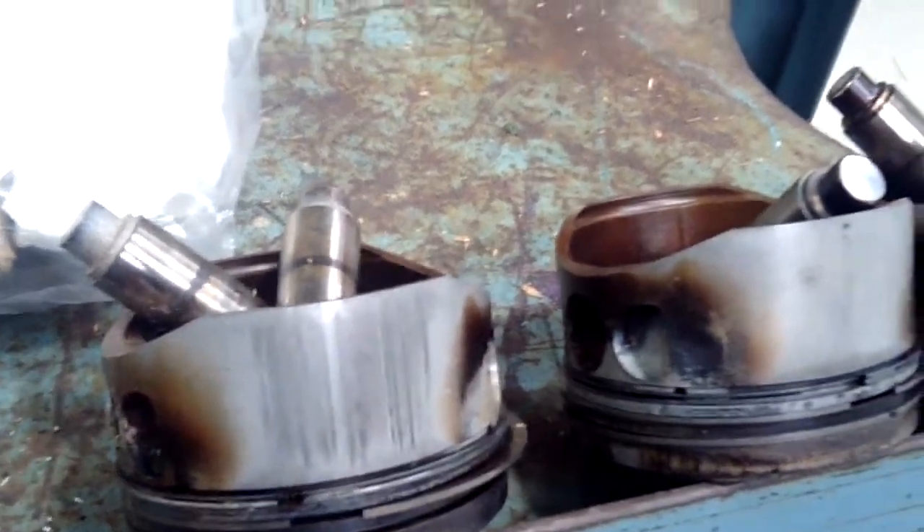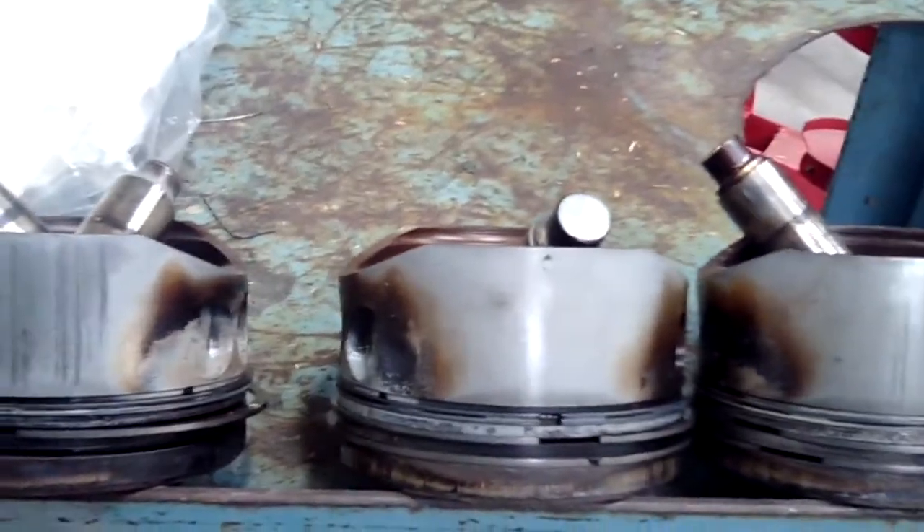We hope you found this information informative. If you ever have a cylinder off, take a good look at your piston skirts and take a look at your cylinder walls.